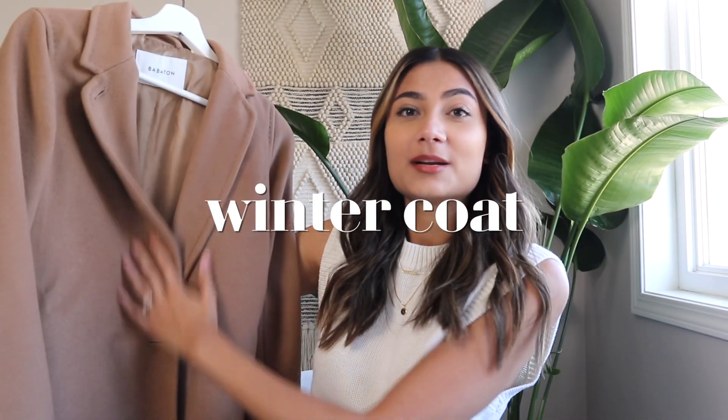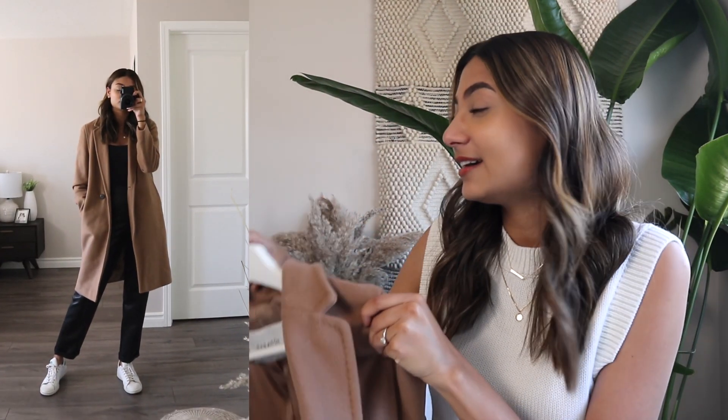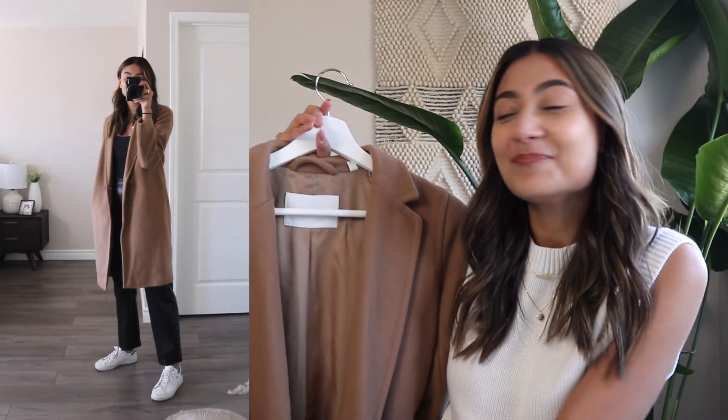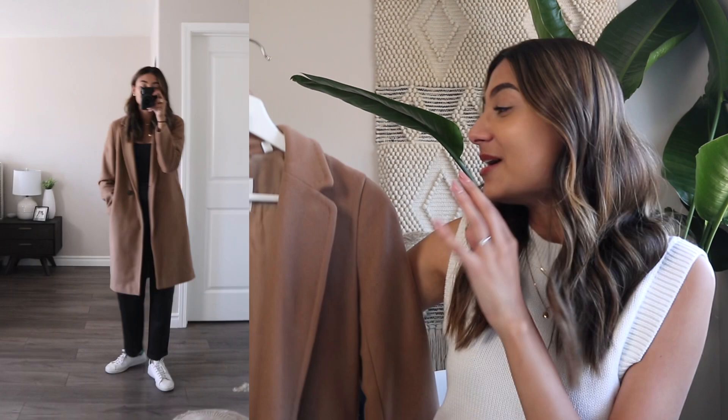The last piece for when it starts becoming colder is a classic winter coat. This is an A-line camel coat — the Hewitt coat by Babaton — but any coat will do. I picked this one because I like the camel tones and felt it was very fall appropriate. Coats are a great way to spice up an outfit since they offer a variety of textures and come in very different patterns, so a winter coat would be great to pair with the Molinas.